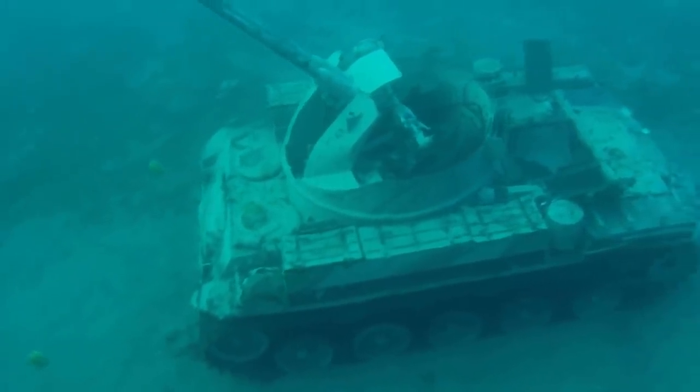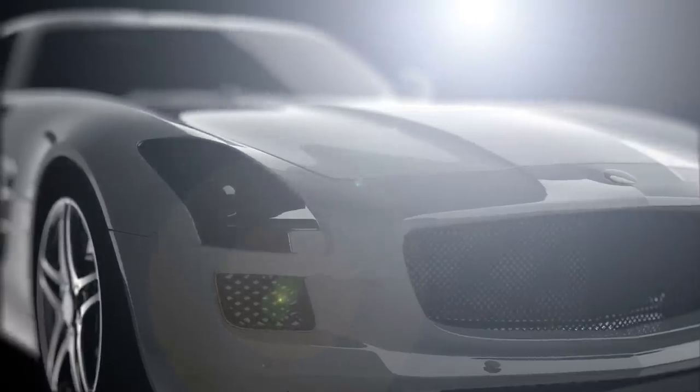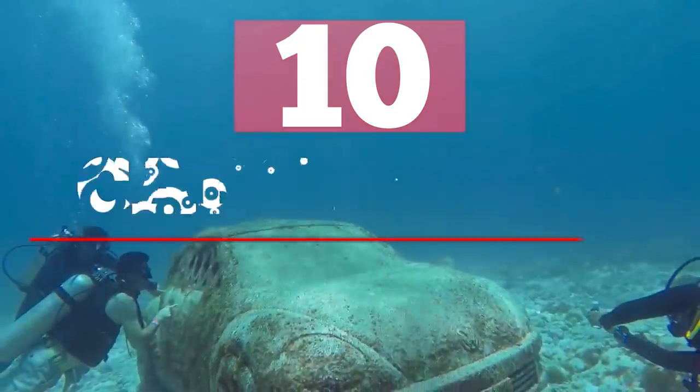From big military vehicles that were fighting in the hardest battles to legendary sports cars, here are 10 cars found underwater.